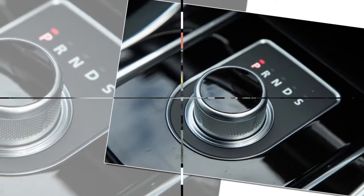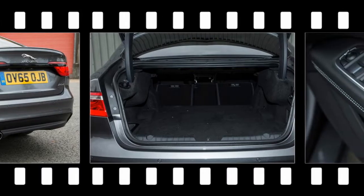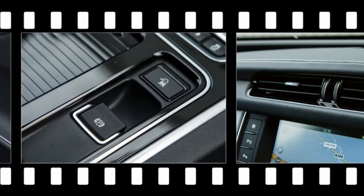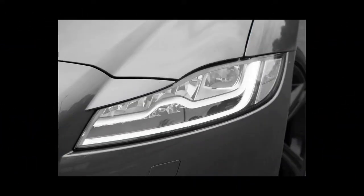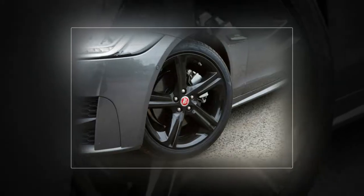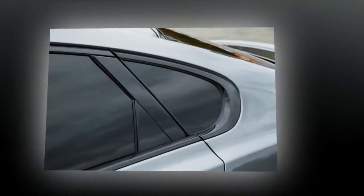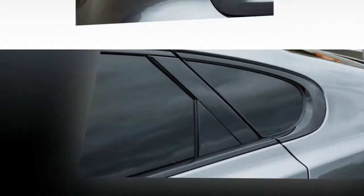Following the successful launch of the XE, Jaguar is keen to prove to buyers — especially those purchasing through work — that there's something for everyone in the lineup, none more so than its recent additions to the engine lineup, but also with the announcement that the second-generation Sportbrake is joining the XF ranks.